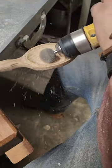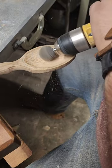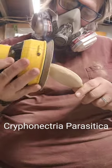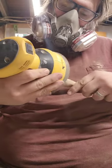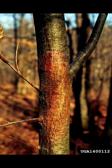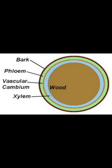But in 1904, something happened to fell this mighty giant. The importation of Japanese chestnut to the states brought with it a fungal infection, Cryphonectria parasitica, that almost immediately began to ravage the American chestnut population. The blight manifests as cankers that attack the phloem, xylem, and cambium — the very life source of the tree.